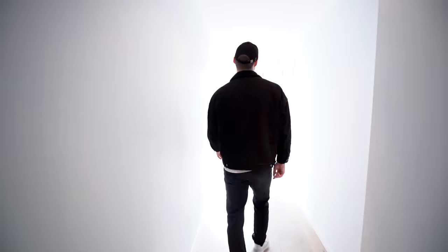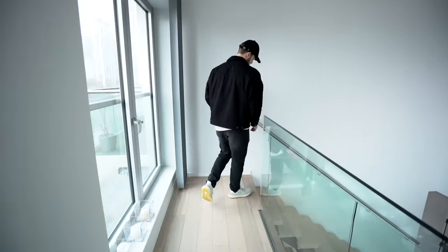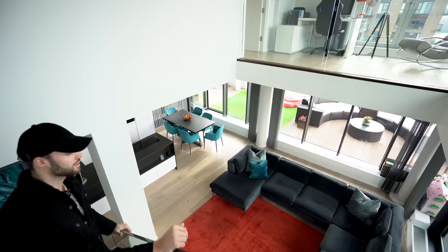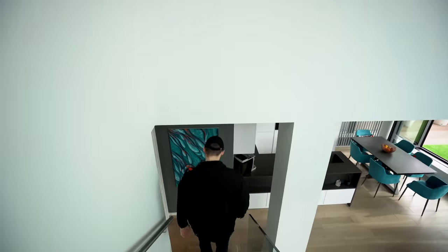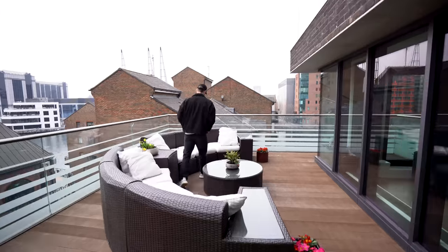Now we've checked out the interior, let's finish the video on the outdoor terrace. Take a look at the property from here — I think the outdoor terrace is the best area for me. So that was a great look around this apartment.